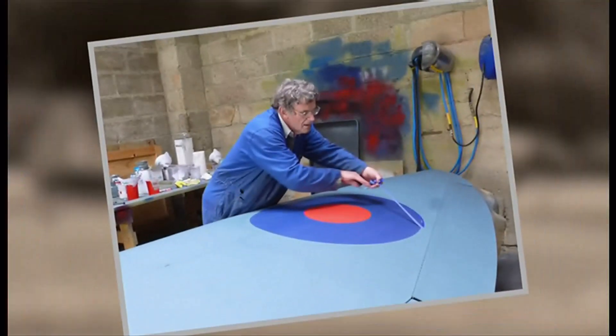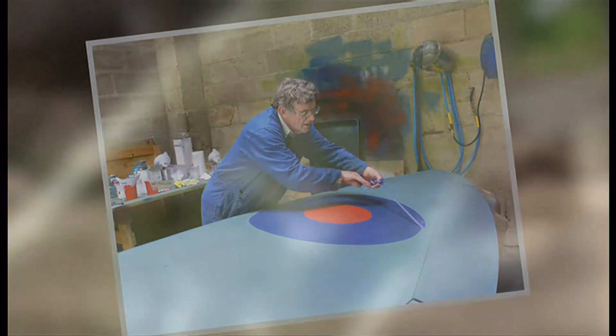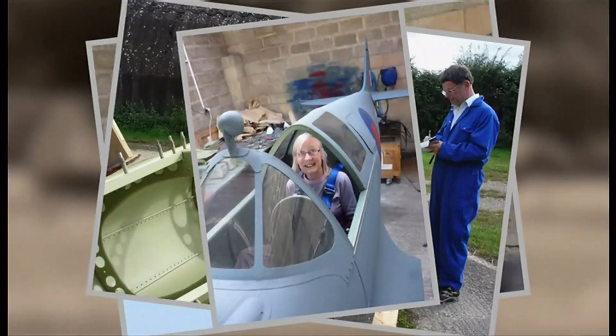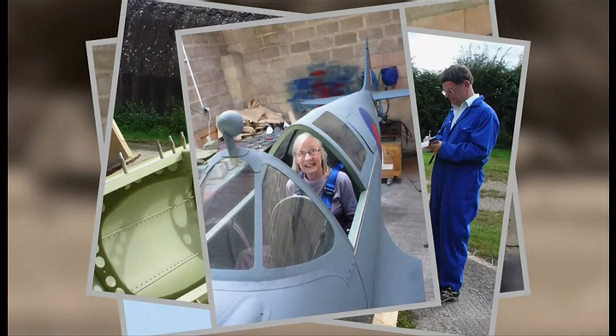He began the project in 2006, and bit by bit, from airframe to avionics, he and his wife Kay spent 11 years making it.